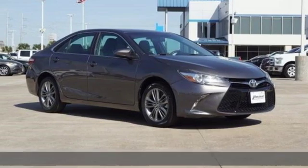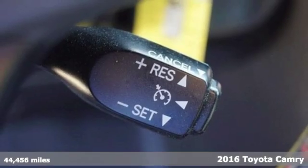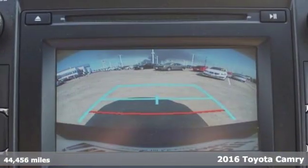Here's a 2016 Toyota Camry. Toyota — steered by ingenuity, driven by passion. It comes nicely equipped with features you'll love.